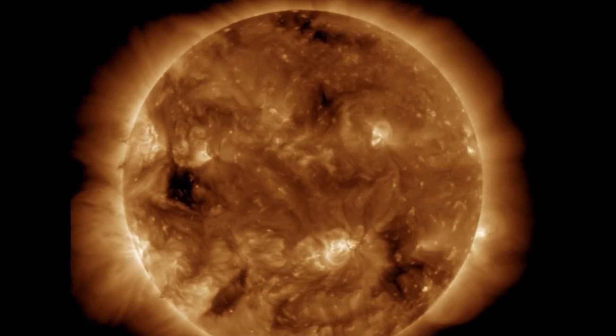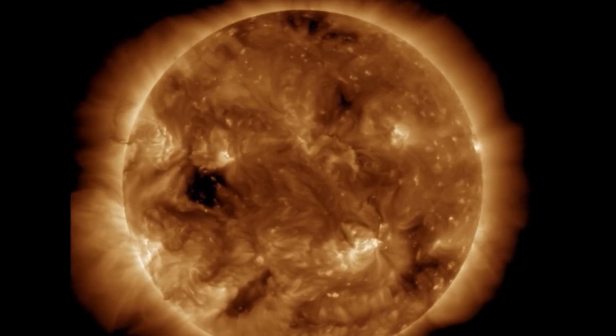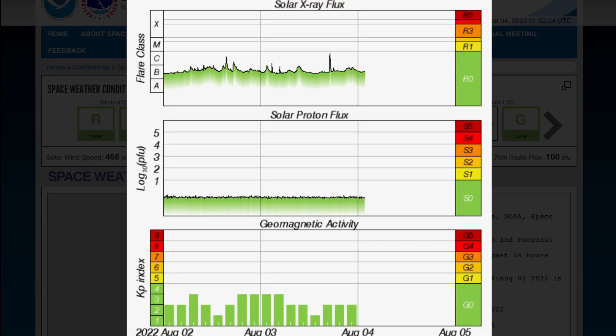Another close look here at that solar tsunami — look at that. All of that energy totally affected the entire equatorial region of the sun, even reaching the coronal hole that is extremely far away from that sunspot region.